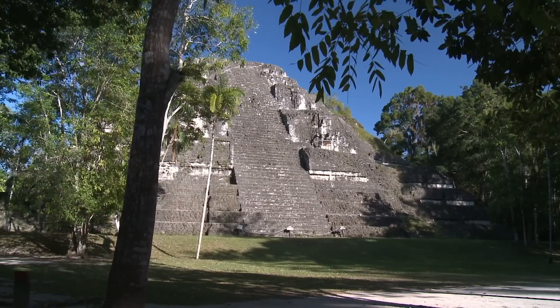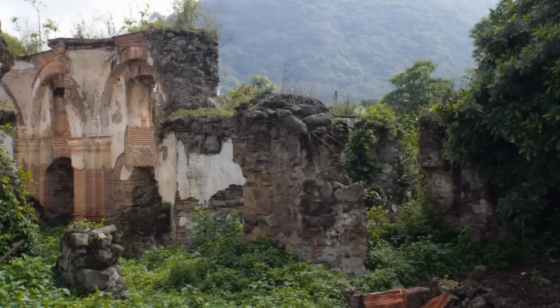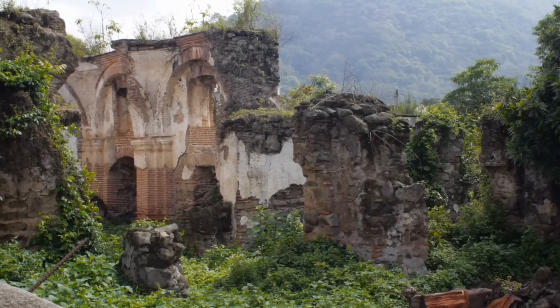Despite its historical significance and archaeological richness, La Corona is still a secluded and inaccessible site in the Guatemalan jungle. Maybe one day we'll be able to visit.